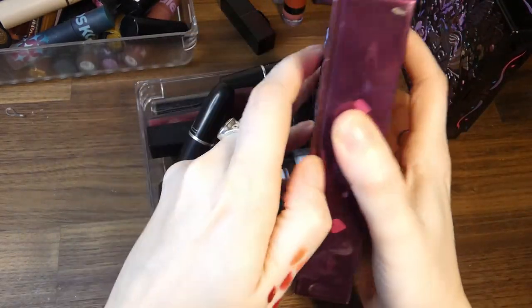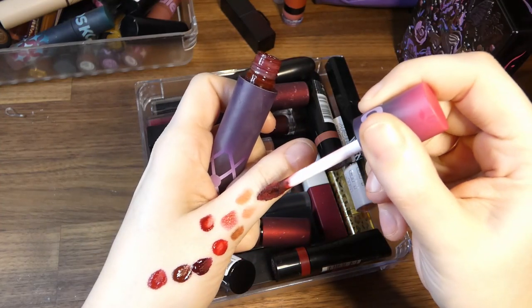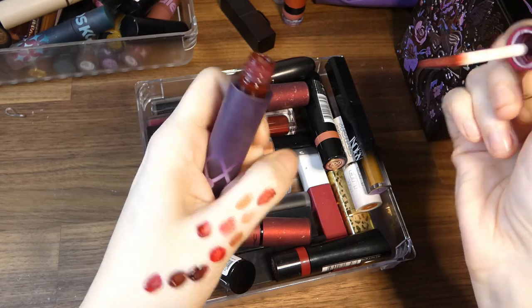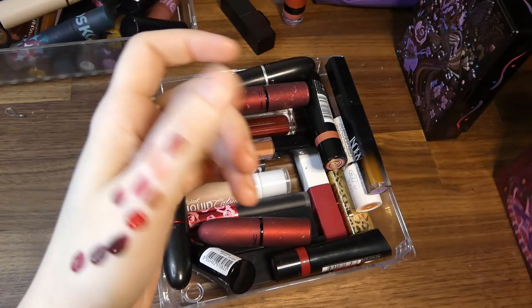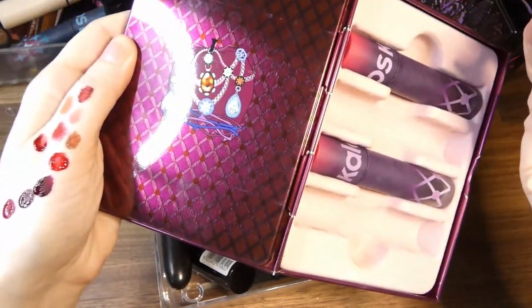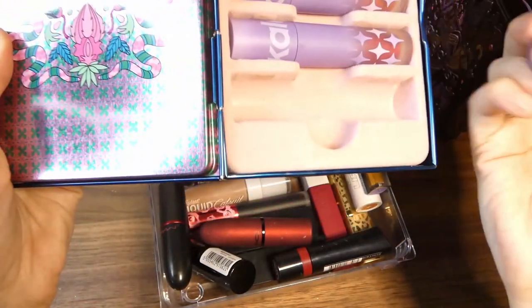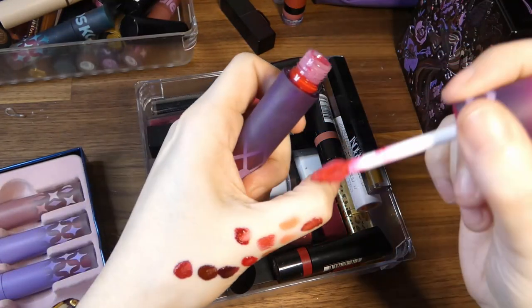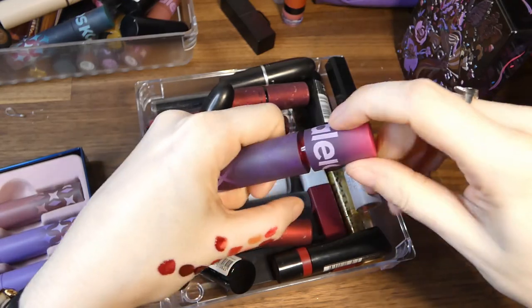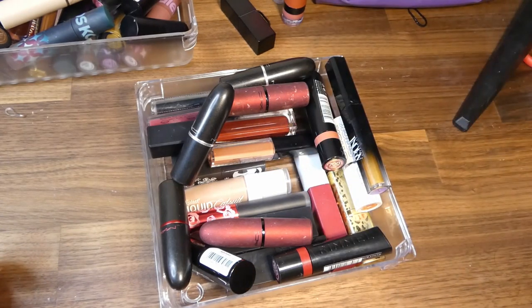When I say the perfect red — speaking of Kaleidos, they've released two more vaults in between me filming and I want them both. This one is in Rubino and it is beautiful. And Fiamma — if you like bright reds, Fiamma is such a nice colour. I will be buying the two vaults because it's my favourite formula.